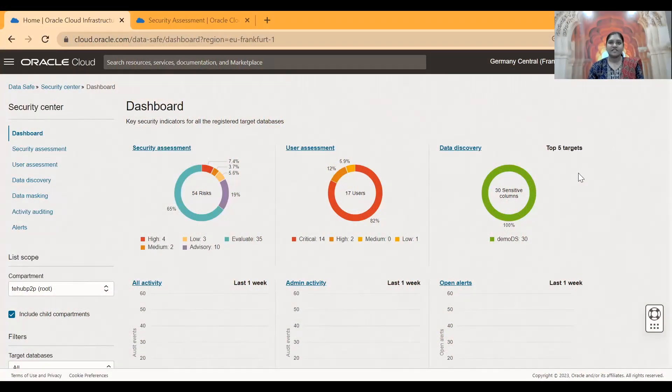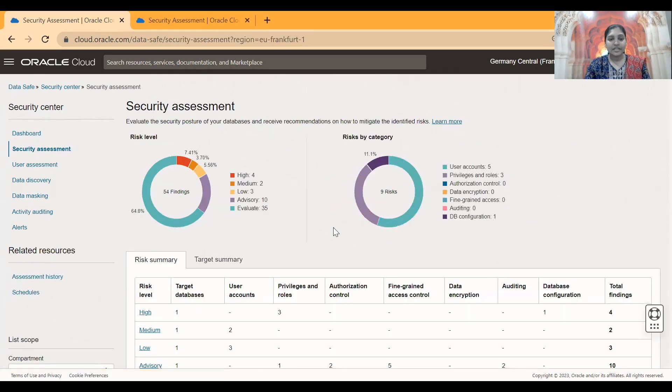DataSafe does a proactive assessment of your database in terms of security configurations and users within the database. It evaluates the security posture of your database. For example, let's take a look at a sample security assessment report. If you click on the security assessment tab, this will take you to the overall summary report, which gives you an overview of how many high risk, low risk, and medium risk items are associated with your database.